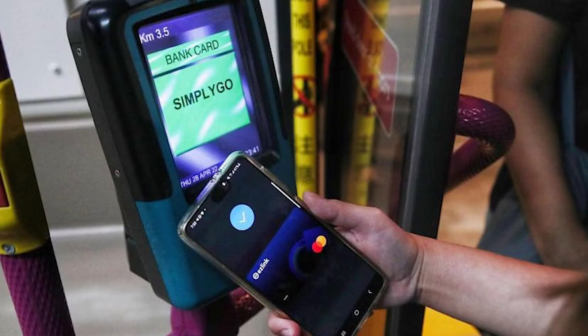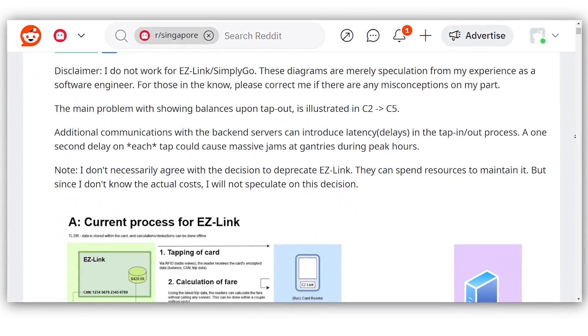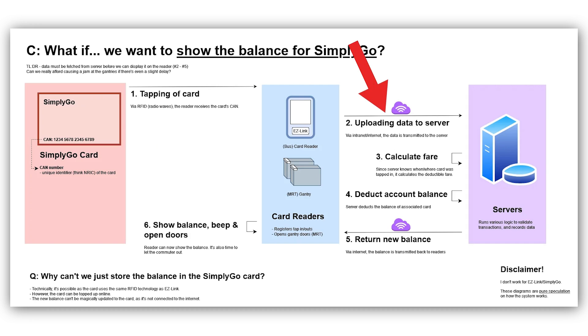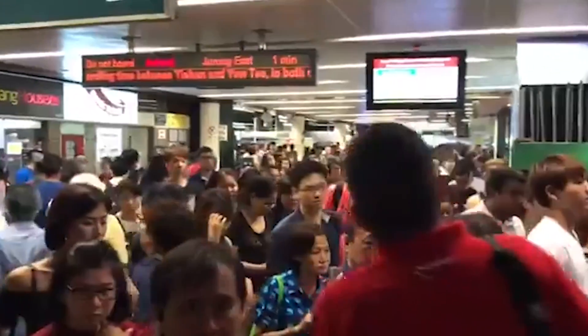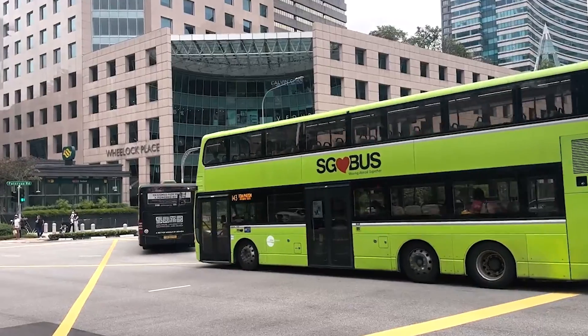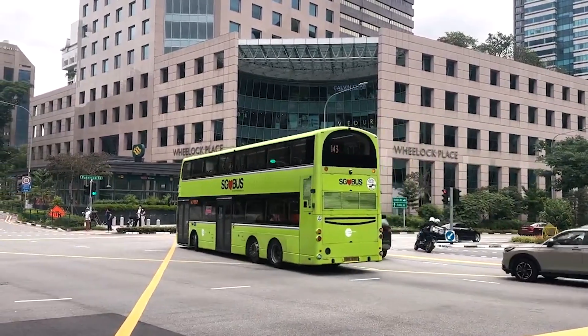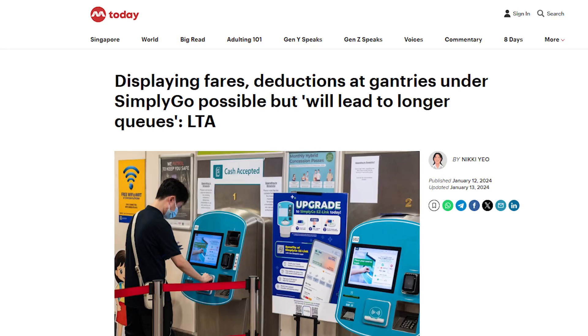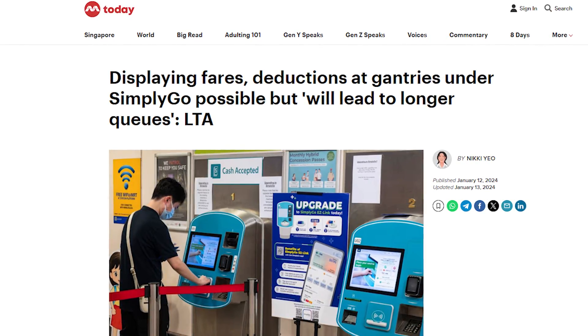So why can't SimplyGo just show our card balance? It can, but you will have network issues. Basically, you tap your card, the card reader contacts the server, the server does all the calculations and returns the balance back to the card reader, then shows you the card balance. However, because there's a server involved, you need to account for network issues — during peak period everyone taps out at the same time causing server lag, tall buildings in the CBD can block your network, or there could be a network outage entirely. That's why LTA says that while it's technically possible, this will lead to longer queues.